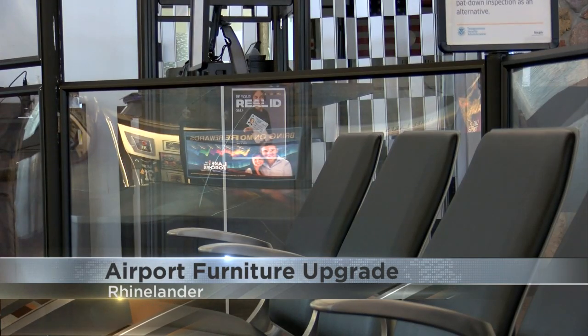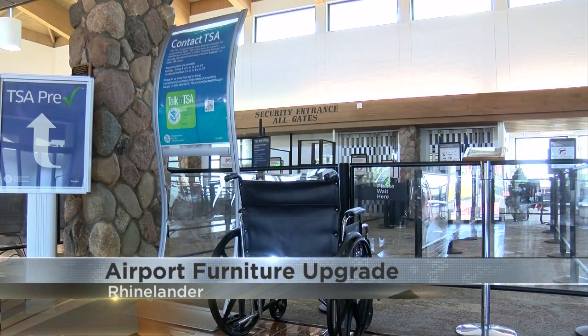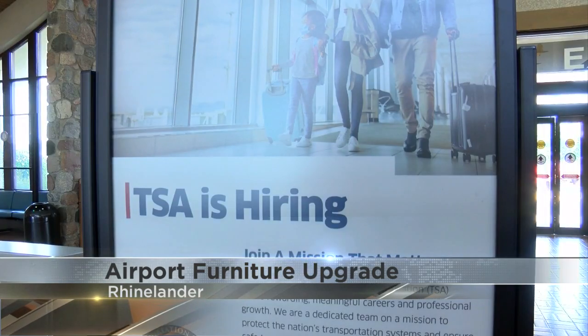Managers say it's been nearly 20 years since the last update in the terminal waiting area. The new chairs also feature power outlets. The change comes as the airport also makes repairs and upgrades to one of its runways — preparation for continued improvements.